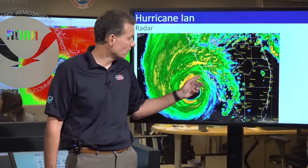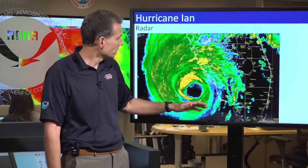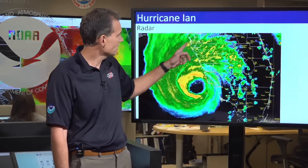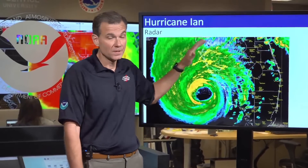Do not venture outside at all. Do not try to evacuate at this point. You really have to get into the interior of your house and ride this part out. You can see the rain bands also sweeping ashore and starting to impact portions of Tampa and the I-4 corridor. Conditions are going to start going downhill today, so get wherever you need to be and stay there. Don't be moving about the rest of the day as this system comes ashore.